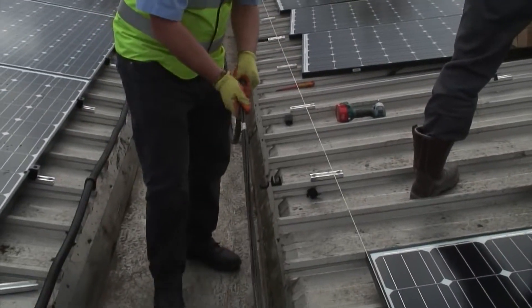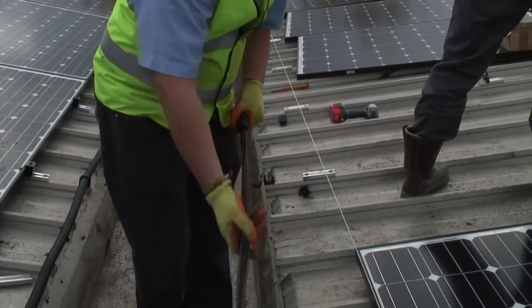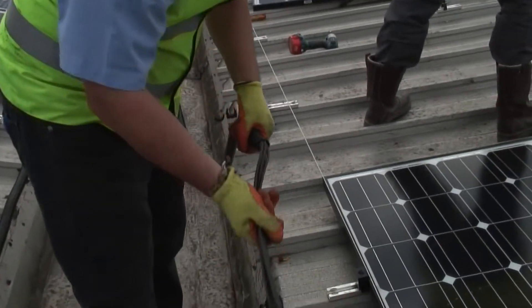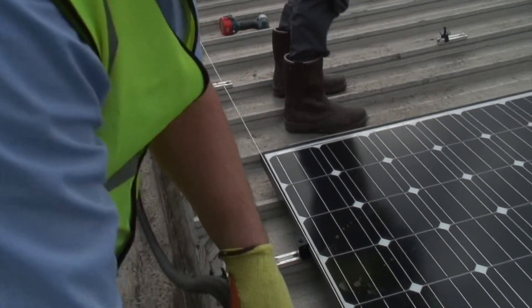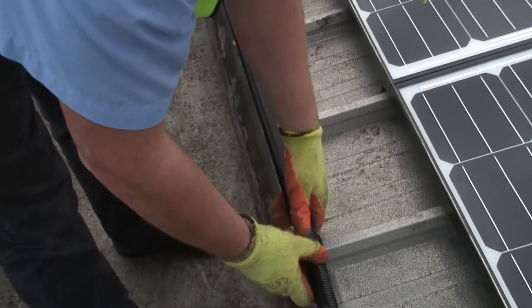For any solar photovoltaic installation, the cabling is fundamental to the performance, and its degradation or poor performance can lead to inefficiencies, heavy costs and downtime.